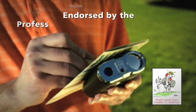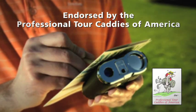Everybody I've talked to that's using the Leupold loves it. Everybody was impressed with it, so we actually tested it before we used it, and now the overwhelming majority of the caddies on a PGA Tour do use the Leupold laser. The Caddy Association endorsed it, and once it got their endorsement, I knew that it had to be a good product.